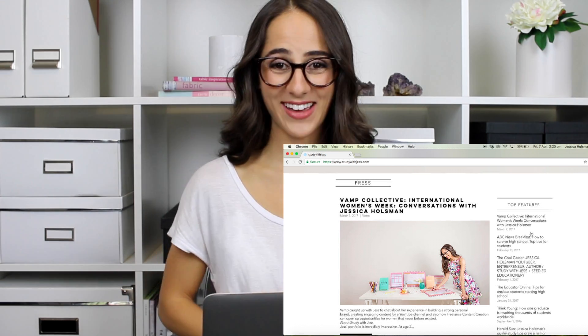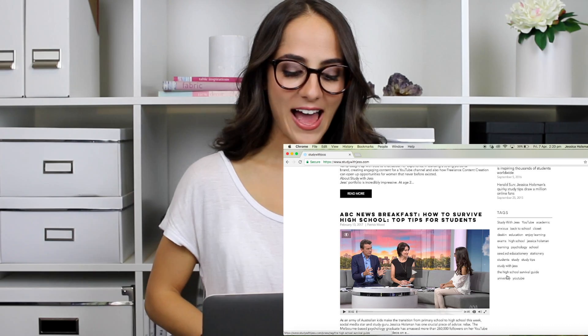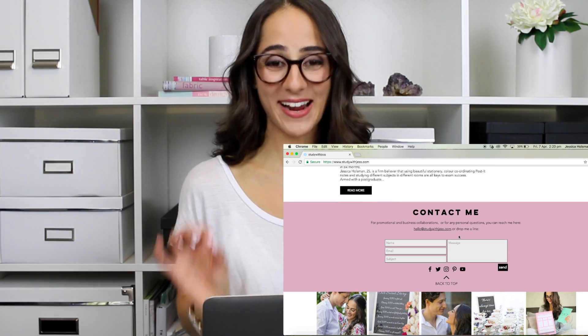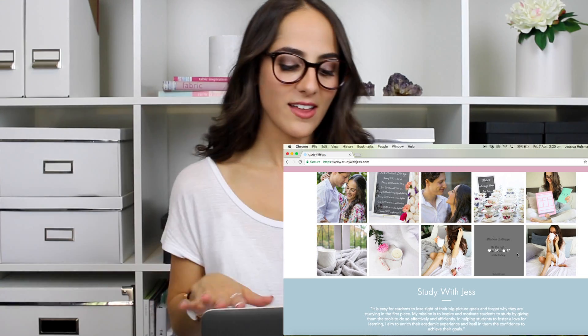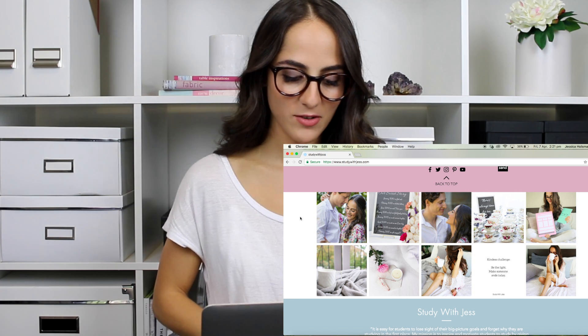I was on TV for an interview guys — oh my god, it was so scary but it was really fun. So I posted that up too and just a bunch of other stuff. And then something else I love at the bottom — I've got my little contact me form. But I actually linked my Instagram account, and there's a little area in Wix where you can just link your social media account, and it actually just updates automatically for me, which is awesome.